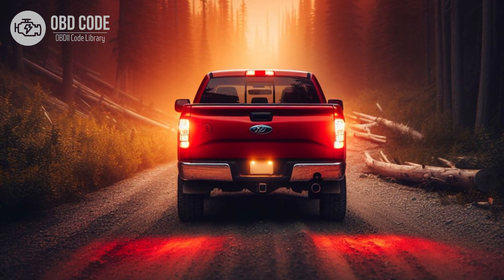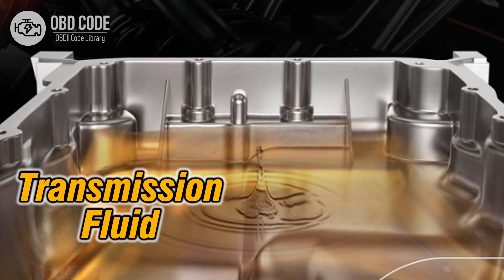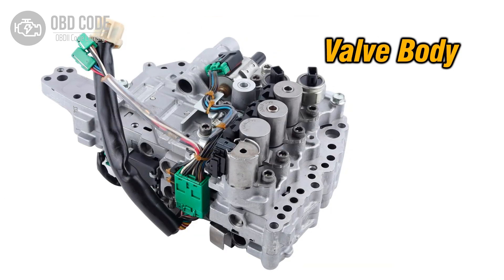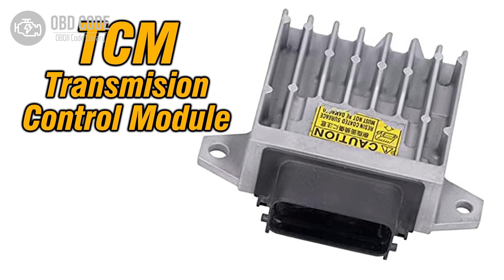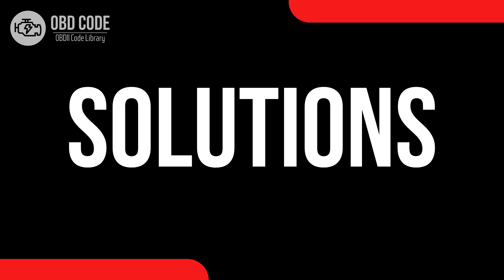5. Vehicle may go into limp mode to prevent further damage. Causes of code P0735: 1. Low transmission fluid level, or dirty or contaminated fluid. 2. Faulty transmission shift solenoid. 3. Malfunctioning valve body. 4. Internal transmission mechanical issues, such as worn clutch packs or bands. 5. ECM or TCM software issues. 6. Wiring or connector problems in the transmission control circuit.